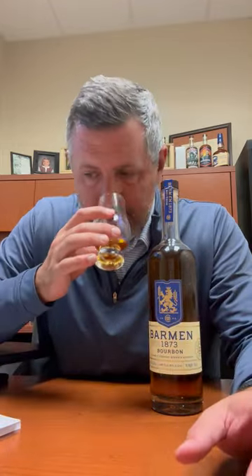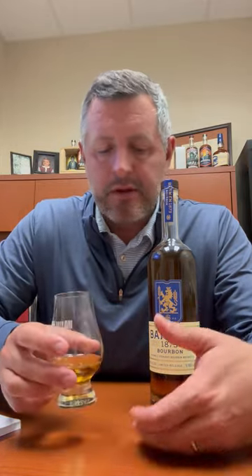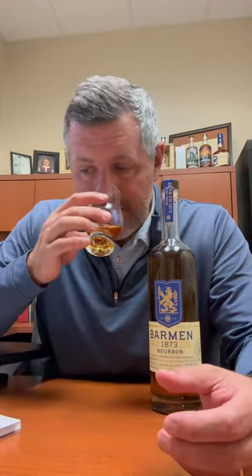So surprisingly, extremely approachable, extremely balanced. The closest thing in the rare universe that this tastes like is Elmer T. Lee, because it's got that fruit, it's got that sweetness, it's got that drinkability at 90 proof. This is 92 proof, but it's really that approachable and that complex.